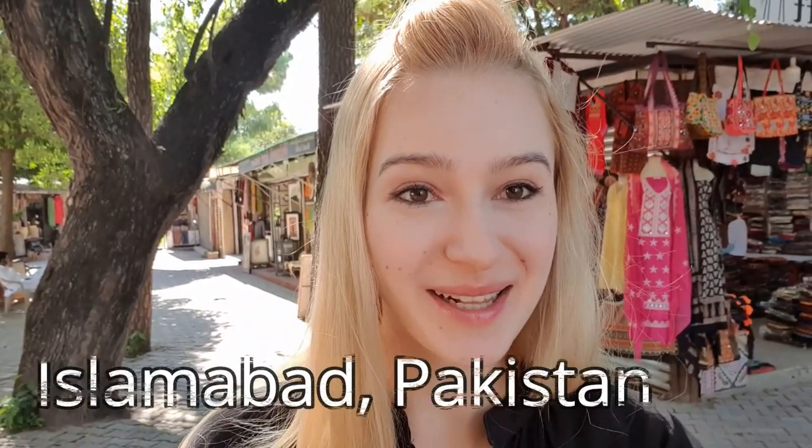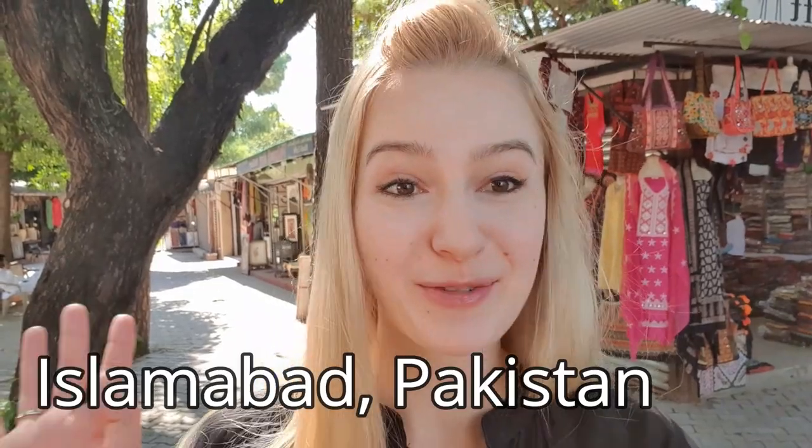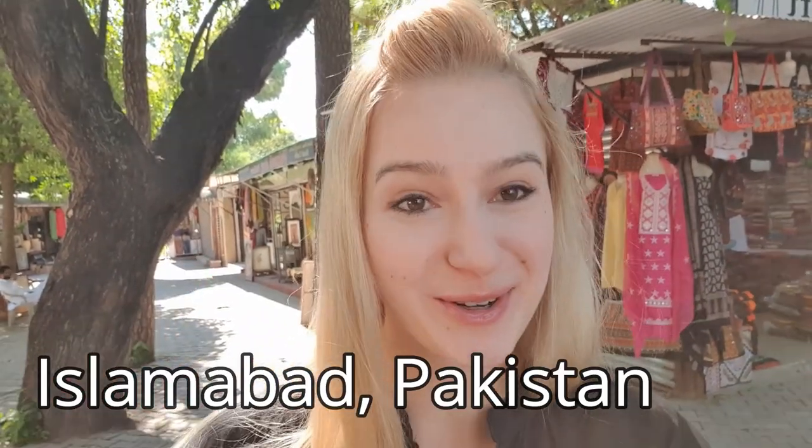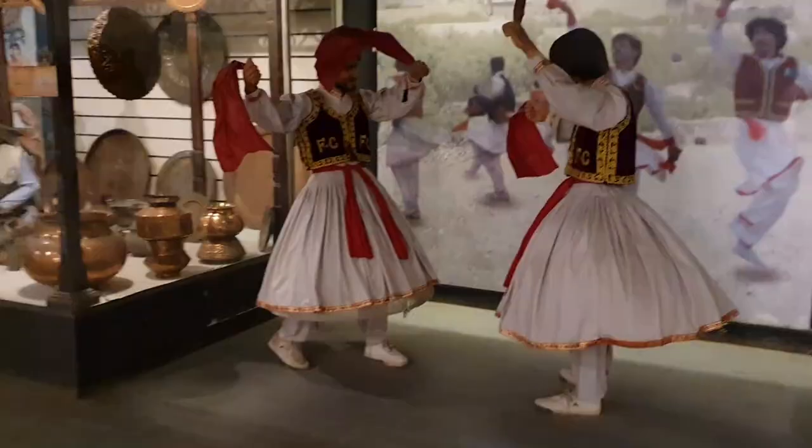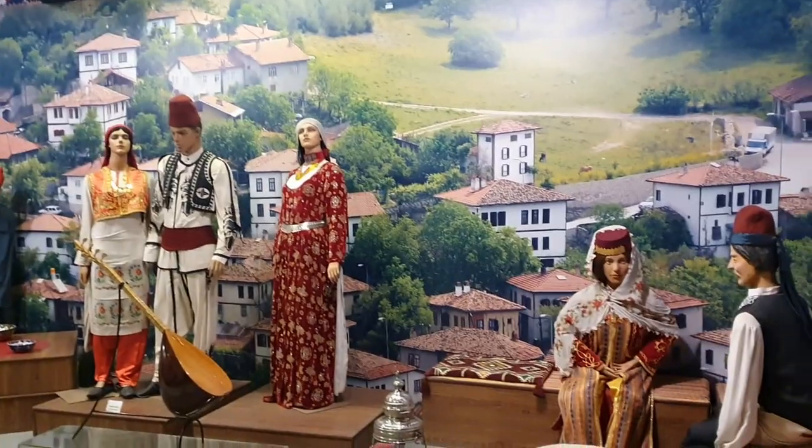Hi guys! Welcome to my channel! It is Agata here. Today I'm here in Pakistan, Islamabad. This is my fourth day. I have many fun videos made already and there will be plenty more coming. So today we have many fun plans ahead of us.